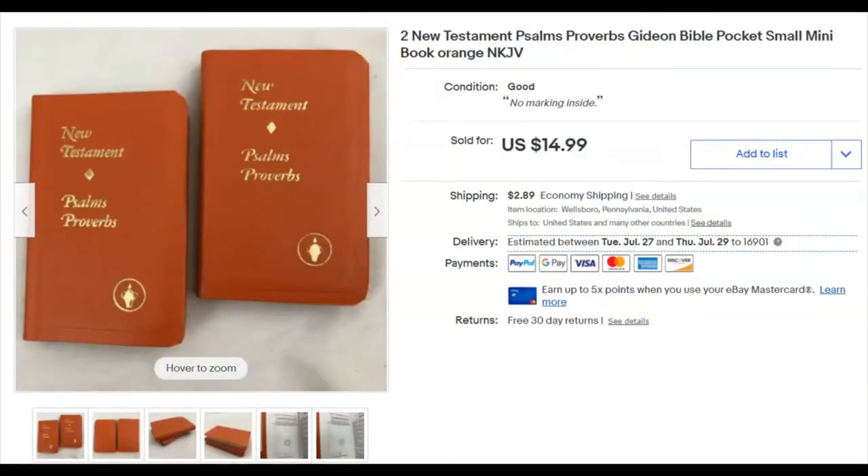A couple of little New Testaments with Psalms and Proverbs. I paid 14 cents for these — I bought them in a bag lot at a thrift store, so it broke down to 14 cents. I listed them June 7th and they sold June 11th for $15.00 plus shipping.